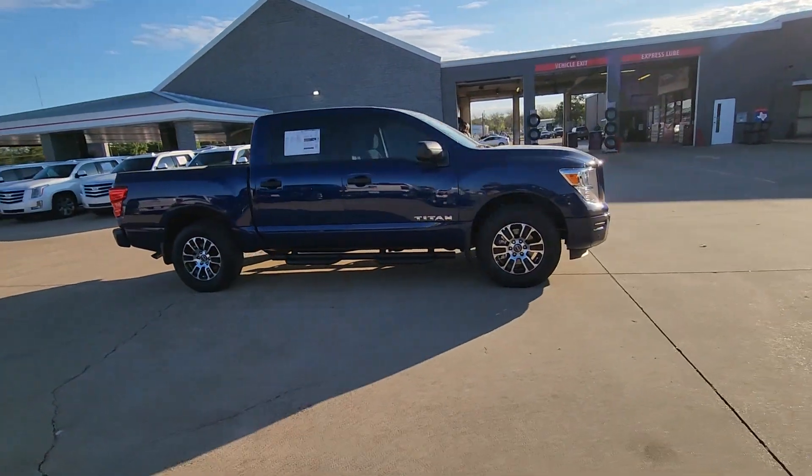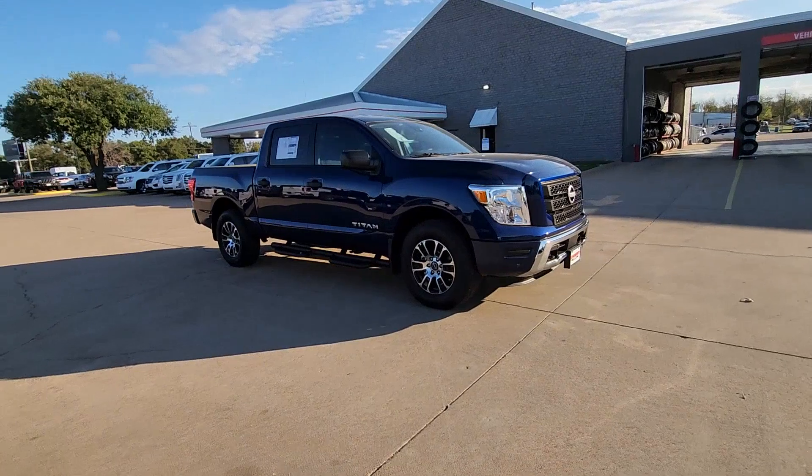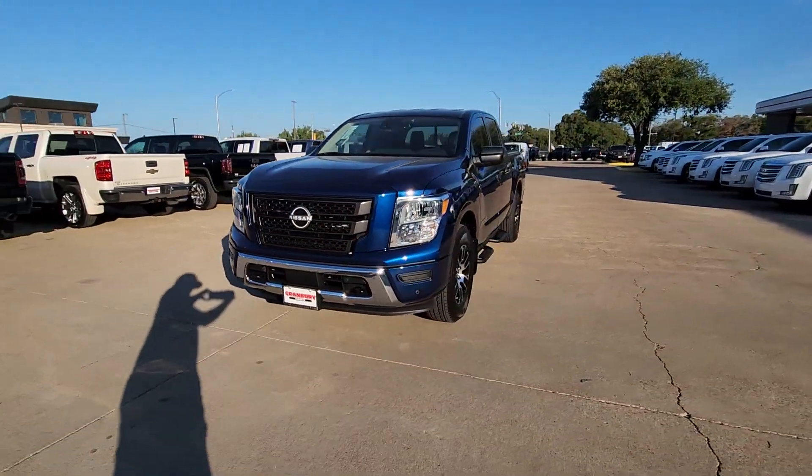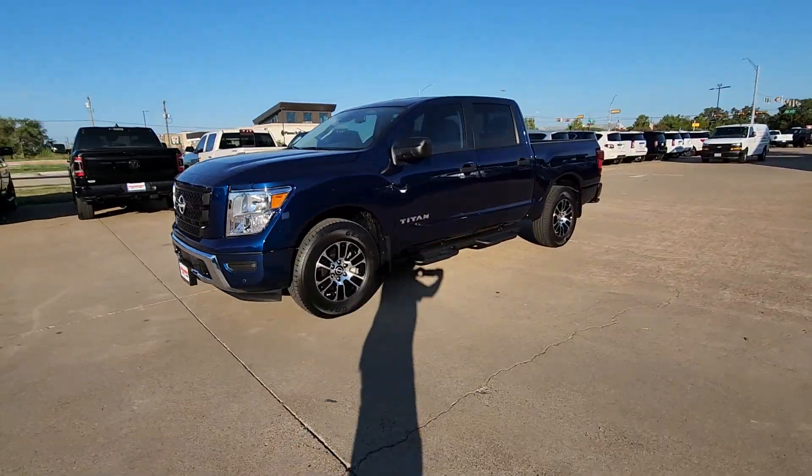These are just some of the great options this vehicle comes with: Apple CarPlay and/or Android Auto, keyless entry, heated driver's seat, satellite radio, and heated mirrors.